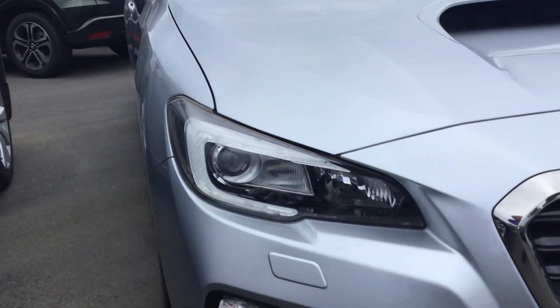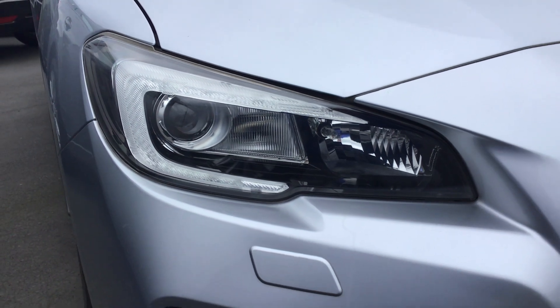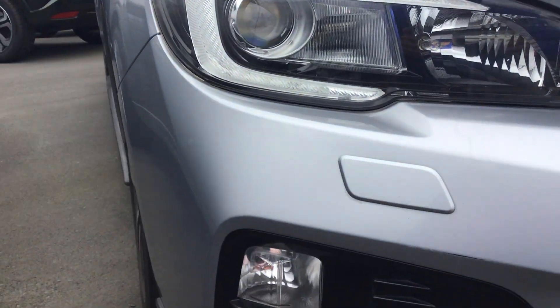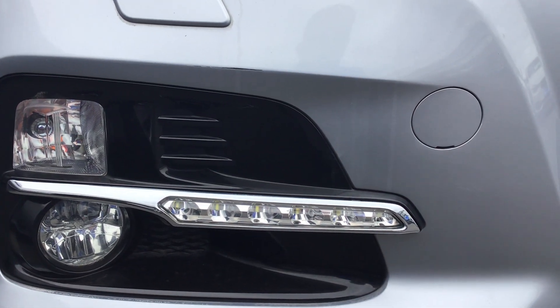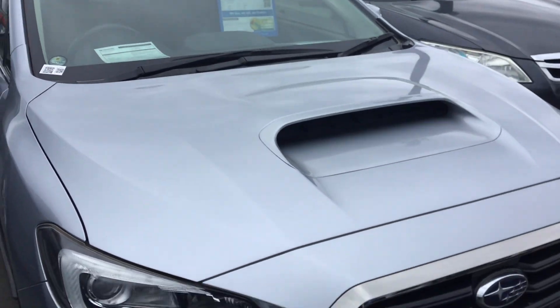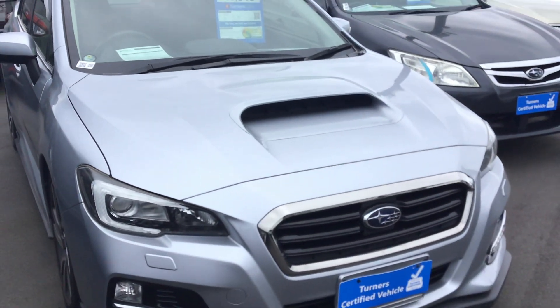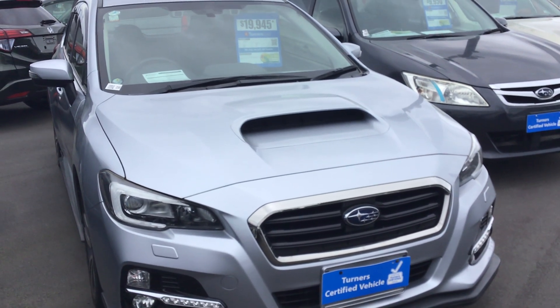The headlights are very cool looking HID headlights, nice and bright. Fog lamps and daytime running LED lights as well, which look really cool either day or night. There's also a turbo scoop on the bonnet which looks really nice.